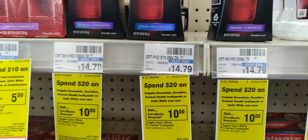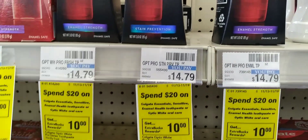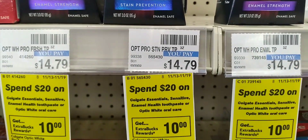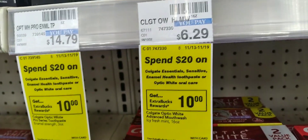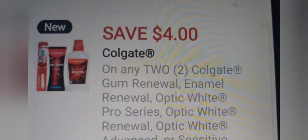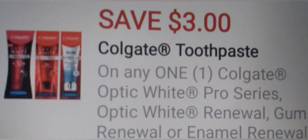Then I'm heading over to Colgate, which is on a spend $20 get a $10 extra buck. I'm grabbing the $14.79 toothpaste and the $6.29 mouthwash, making a total of $21.08. I had a $4 off two digital and a $3 digital, but mine did not glitch — it glitches for some people, but glitches don't have to work. So I ended up having to pay $17.08 for that.